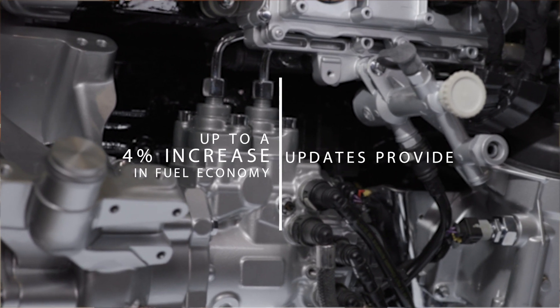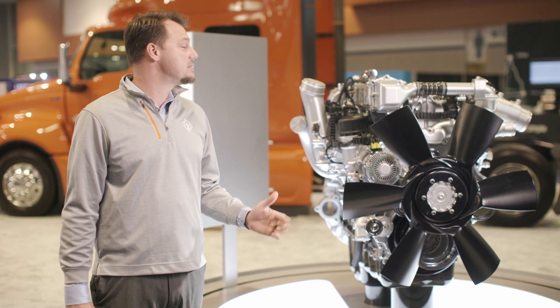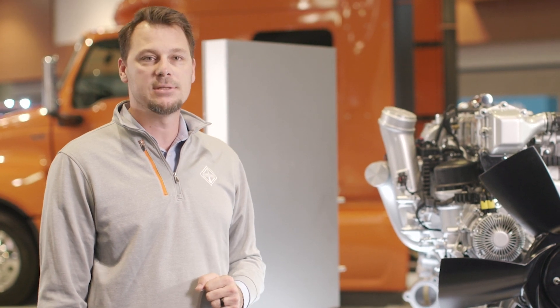By increasing the compression ratio and maximizing fuel injection pressure, this helps increase the overall efficiency of this engine. Now let's take a closer look at some of the specific ways the new A26 engine is more fuel efficient.